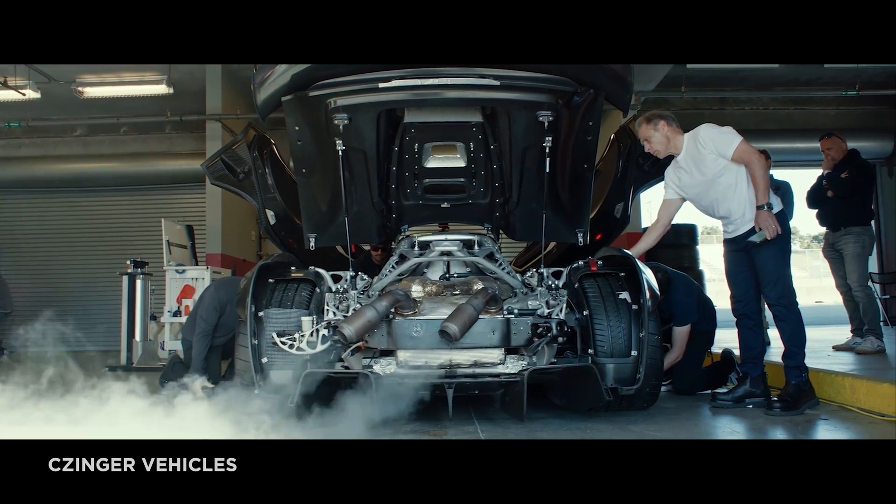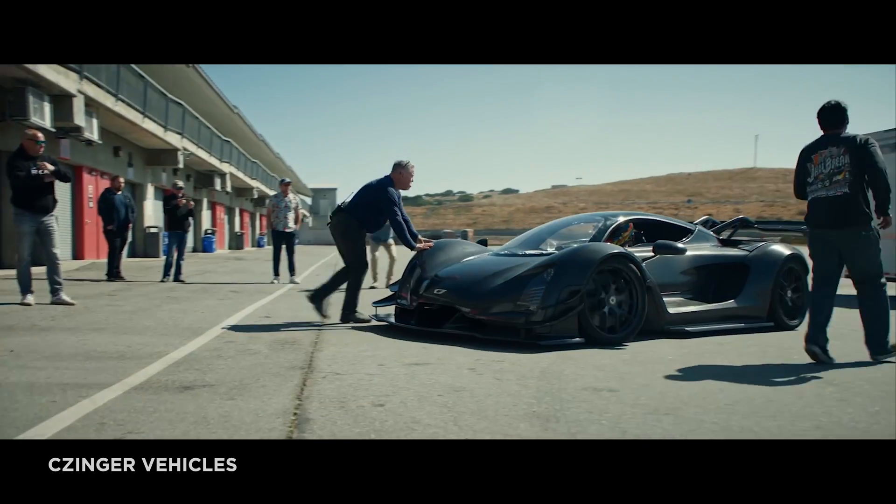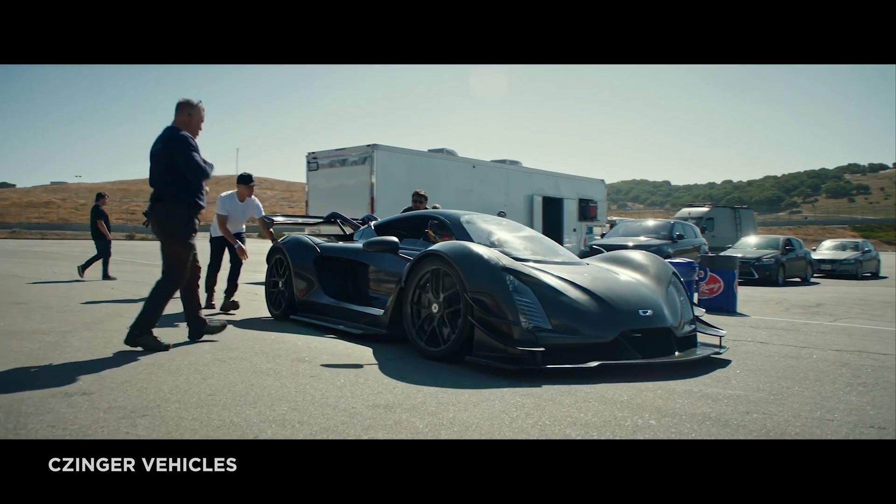The 21C is powered by a new 2.88-liter V8 that runs on a range of fuels like carbon recycled methanol and other e-fuels. It also has two electric motors in the front, giving it a total of 1,250 horsepower.